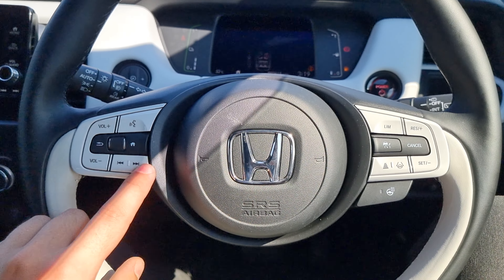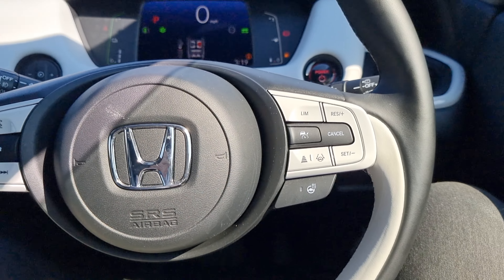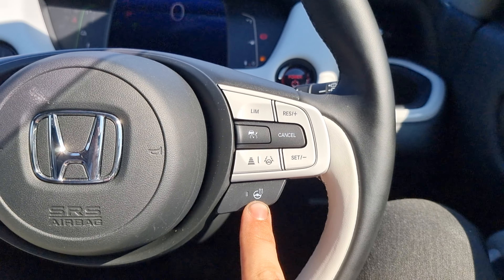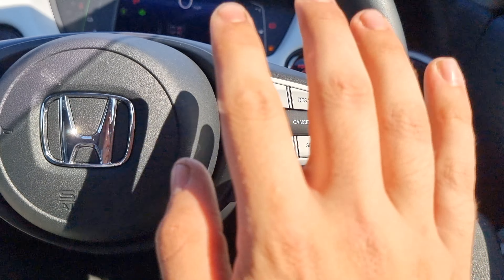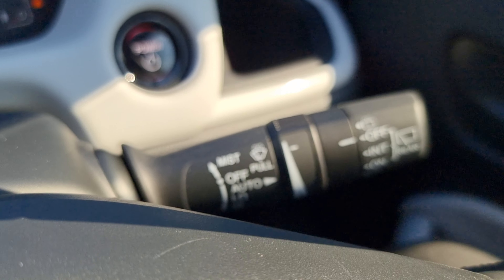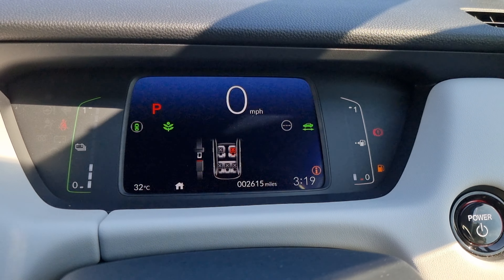Moving over to the steering wheel, we've got your volume controls, skip track, skip, voice assistant, and your onboard computer controls with speed limiter, cruise control, and your heated steering wheel, with lane keep and distance control all on the right-hand side. We also have automatic headlights and windscreen wipers.